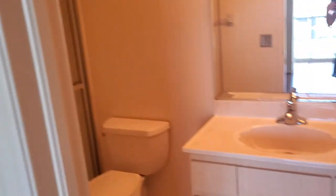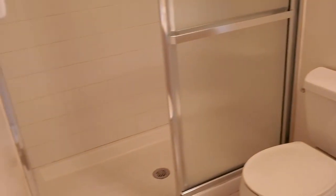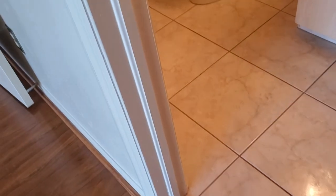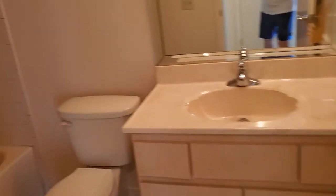The bathroom just has the one sink, as you can see — not a whole lot of updates. Back out and into the guest room; the guest bath is very similar to what we just saw.